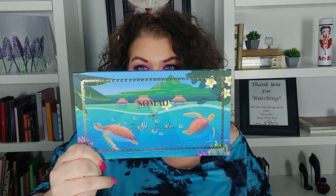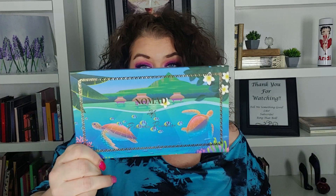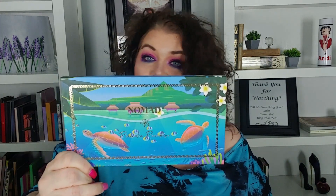The next one we're going to swatch is the Paradise Islands palette. This is a newer palette — actually their newest palette, it hasn't been out that long. Can we just talk about that artwork first of all? Oh, it's so pretty. And then we're going to open it up and I'm going to show you what it looks like on the inside.